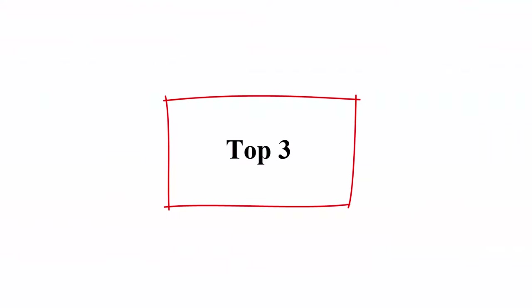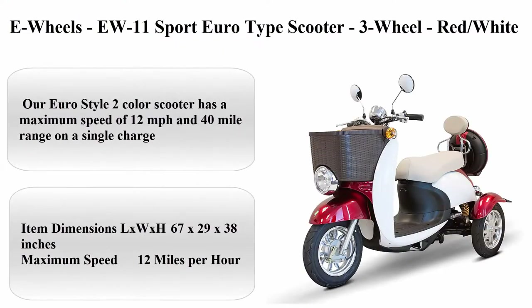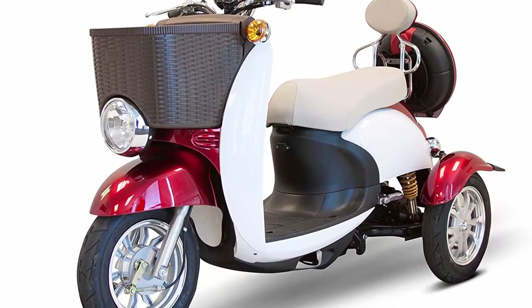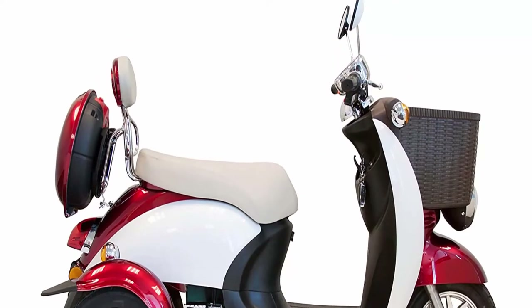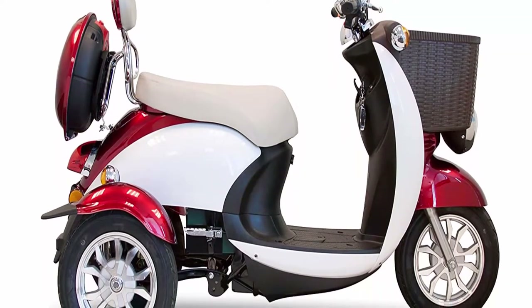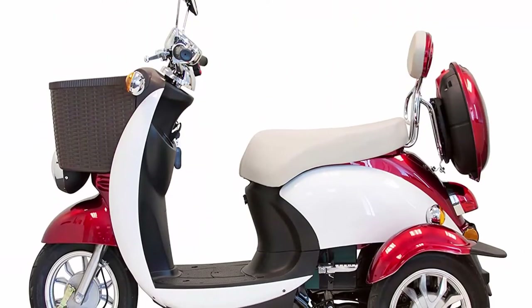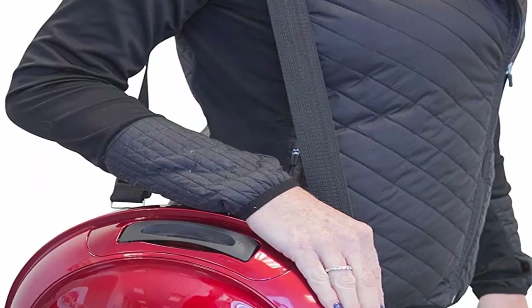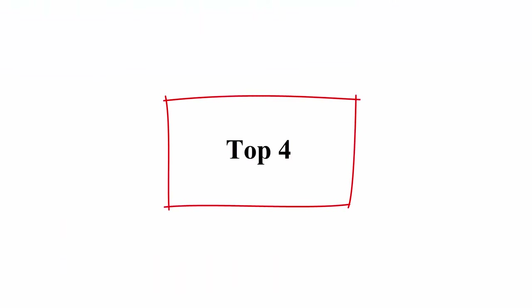Top 3: E-Wheels EW11 Sport Euro Type Scooter, 3-wheel, red and white. Item weight: 209 pounds. Dimensions (L x W x H): 67 x 29 x 38 inches. Maximum speed: 12 miles per hour. Our Euro-style two-color scooter has a maximum speed of 12 MPH and a 40-mile range on a single charge.